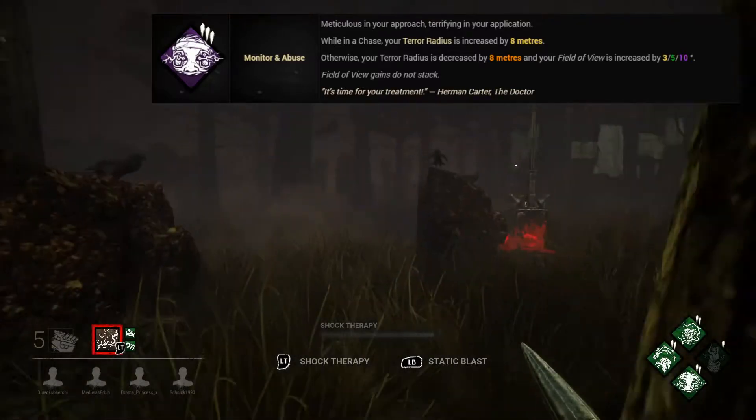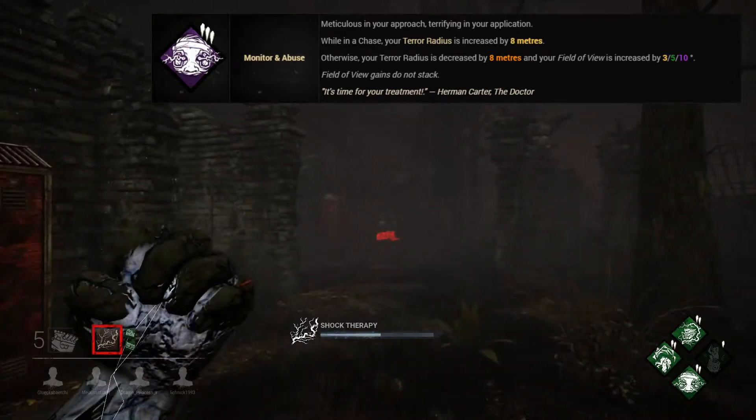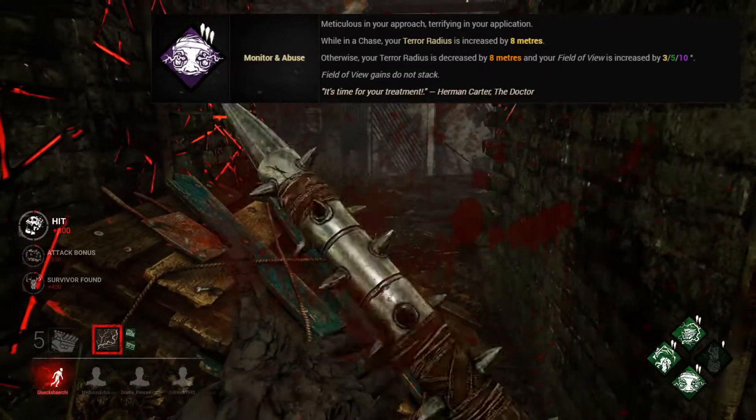In at number 9 we've got Monitoring Abuse. Monitoring Abuse is a teachable Doctor perk and can be unlocked from level 35 onwards. Whilst you're in a chase your terror radius is increased by 8 metres.